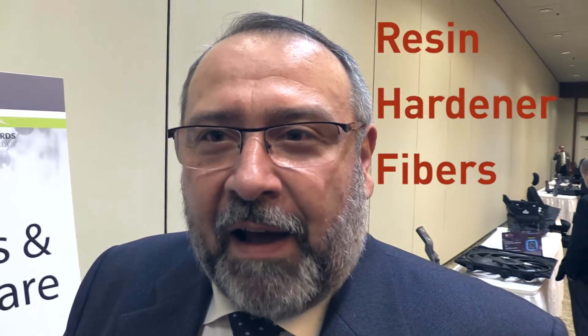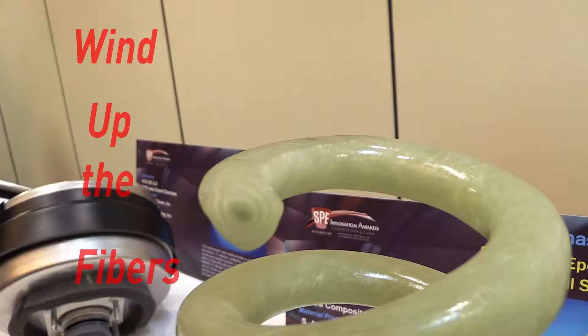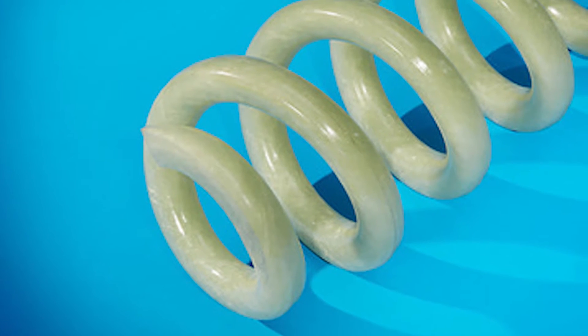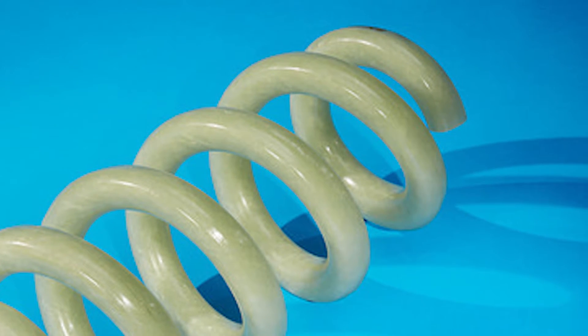Composite material meaning resin, hardener, and of course reinforcement in glass fibers. We have this product which is coming out from what we call a small volume line, which is able to wind up the fibers while simultaneously impregnated by the resin and the hardener, and coil up the rope in the shape of a helical spring.